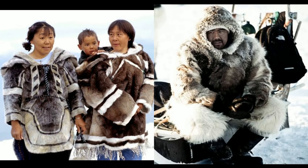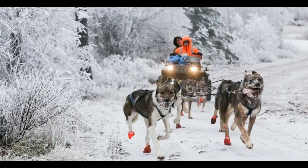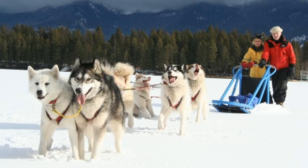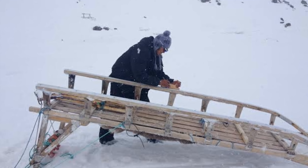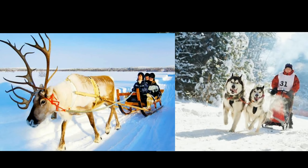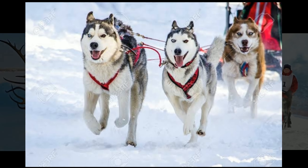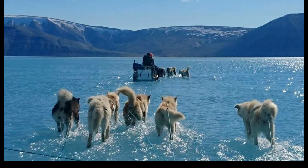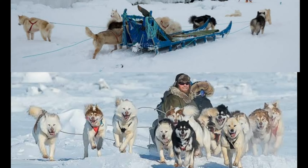In the past, the people of Greenland used to travel from one place to another on sledges. These sledges were pulled by reindeers or huskies. Huskies are wolf-like dogs. They are used for hunting and pulling sledges.